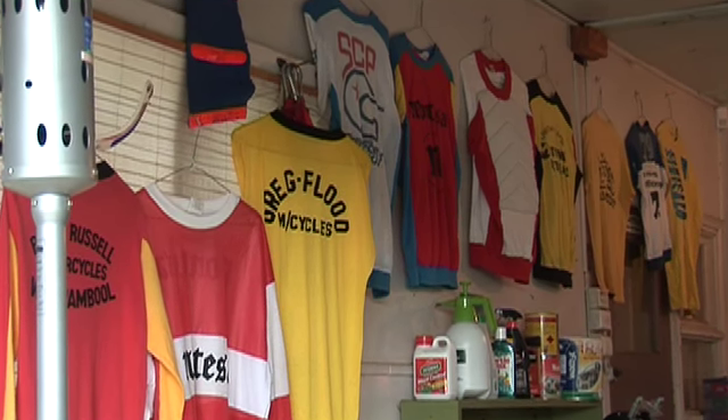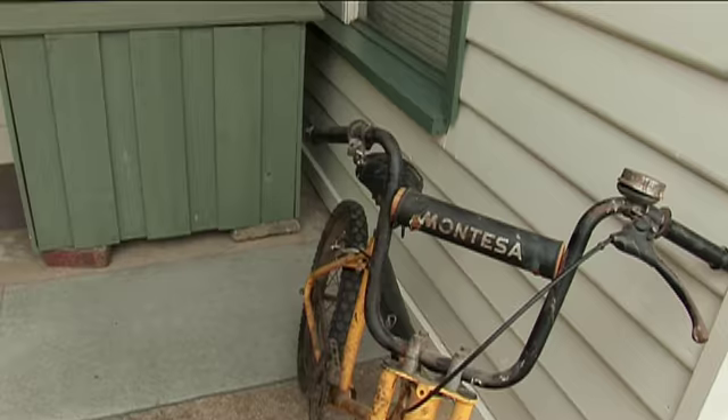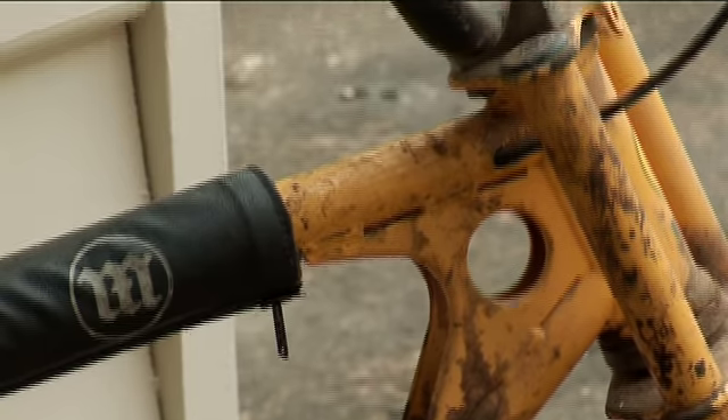They actually got a little Montesa BMX bike off them. Tell us a story about that — that's quite interesting. A guy just rang me up and said, I've got a Montesa here for you. And I said, no, I'm full up with Montesas. He said, no, this one, it's not going to cost you anything. And I thought, oh, okay. So I went around, and he threw this BMX bike at me.